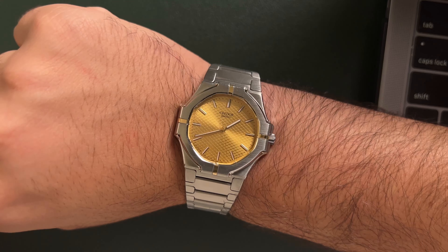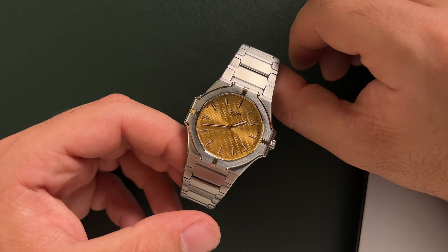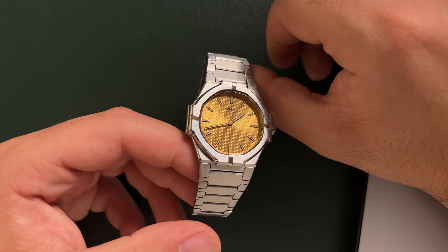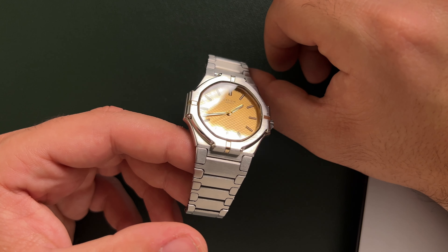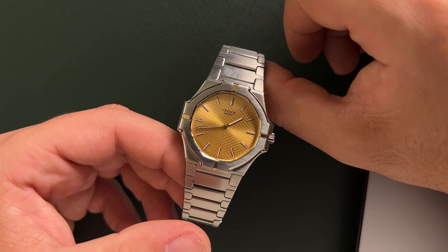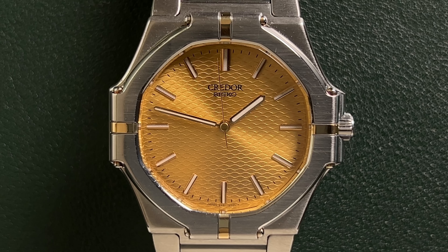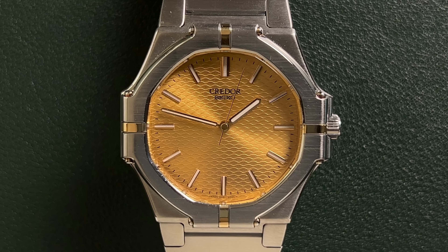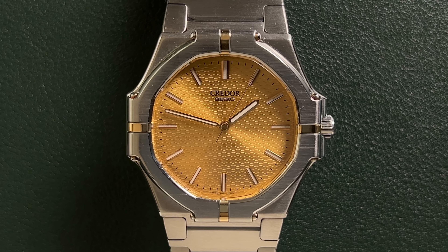This watch is pretty special and for most, they didn't even know that this existed until we listed one for sale over at the watch shop. This is for sale right now and it's priced under $5,000, so it packs a whole lot of value for what it is. It is a 40-year-old Seiko Creedor from the same era that Gerald Genta was working with the brand and making beautiful vintage dress watches like we now know today.